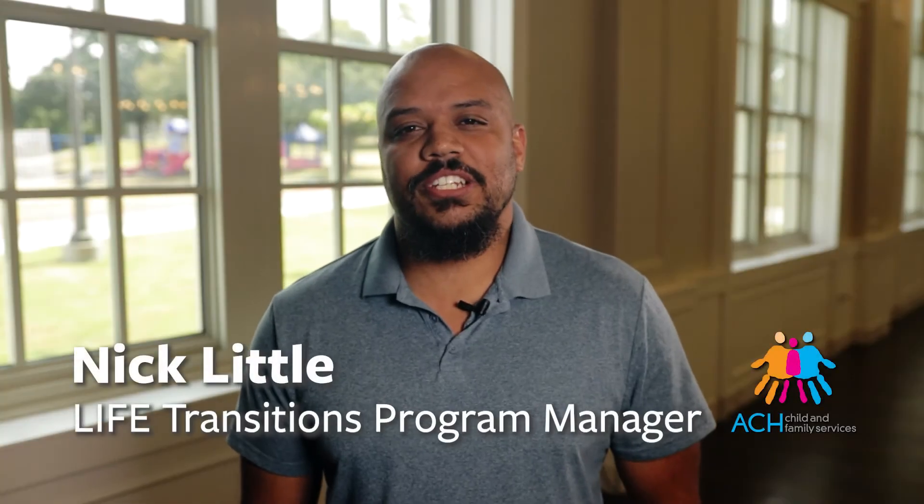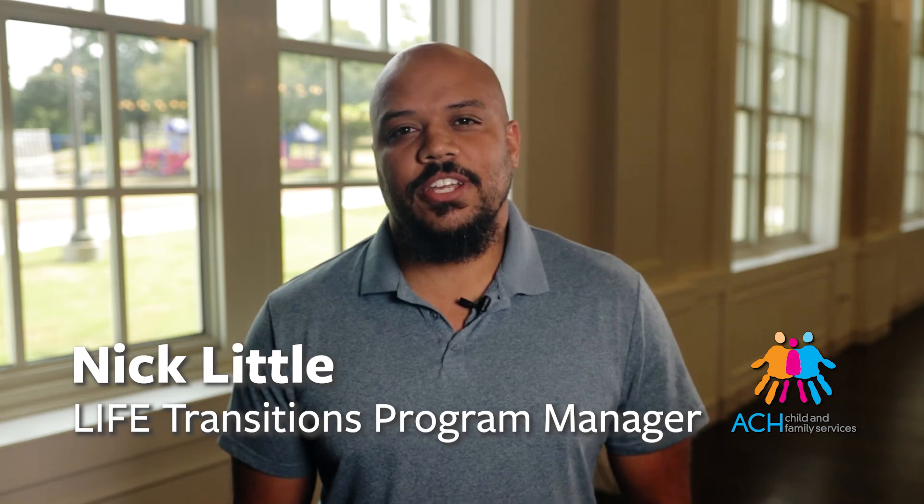My name is Nick Little and I'm the Transitions Program Manager for The Life Project at ACH Child and Family Services. For The Life Project we try to provide a safe and supportive environment for our young adults to experience adulthood. Some of the services that we provide include case management, counseling, and life skills classes.